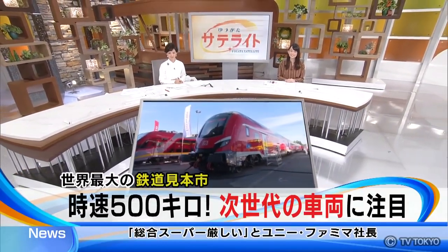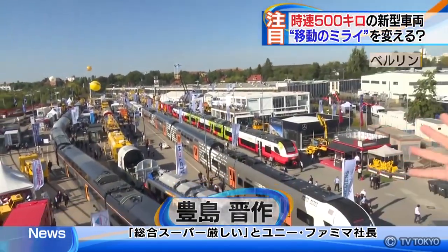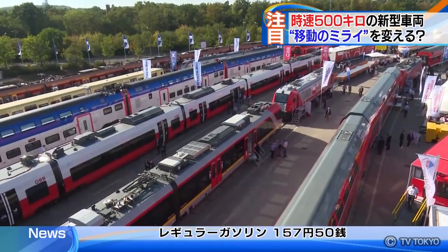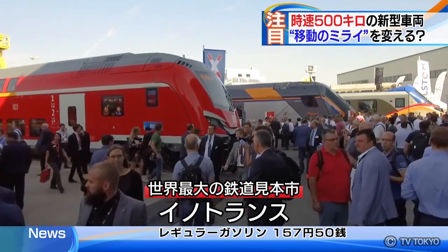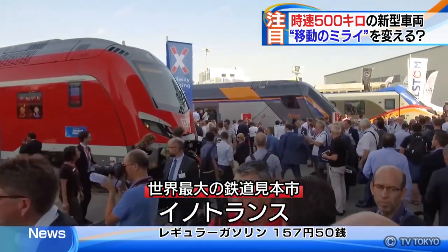What caught visitors' attention impressively was a vehicle from the next generation we have never seen before. Here I am at the event called InnoTrans in Berlin. As far as you can see, the site is now filled with a variety of trains from all over the world. InnoTrans is the world's largest business event for the train industry, in which approximately 3,000 companies participated this year.